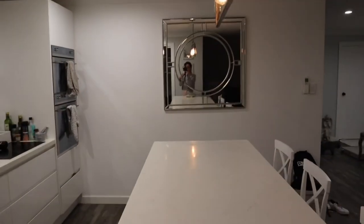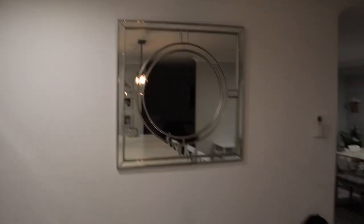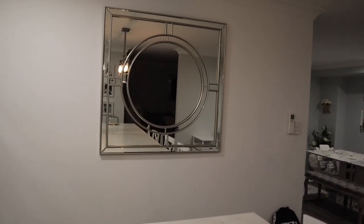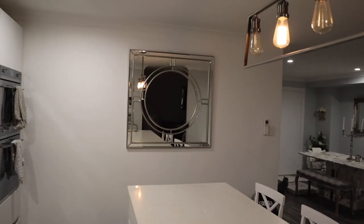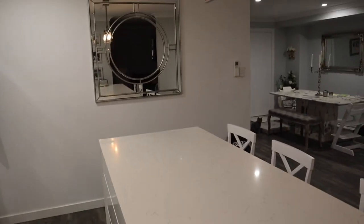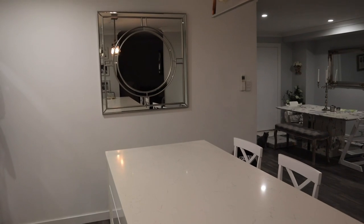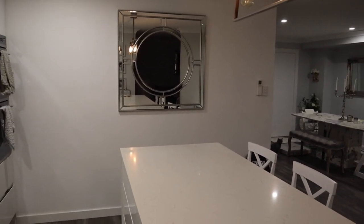I am so obsessed with it — it doesn't look straight on the video but it is. It just adds so much more to this space because that whole wall was just a big white wall and it was really ugly. But it's up now and it looks amazing. We just need to do the wainscoting on the walls and once that's done I feel like this whole space will come together a lot more.